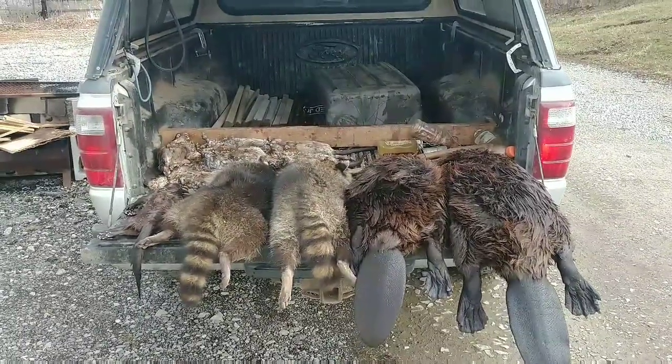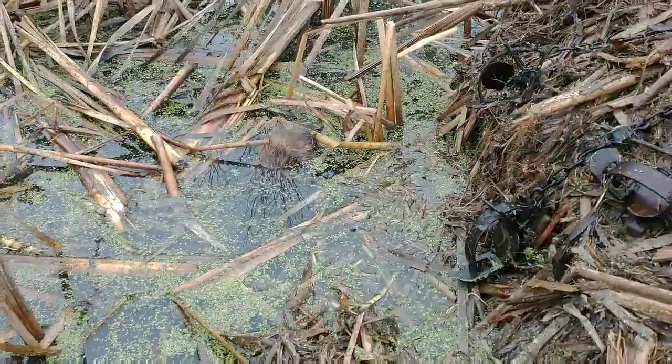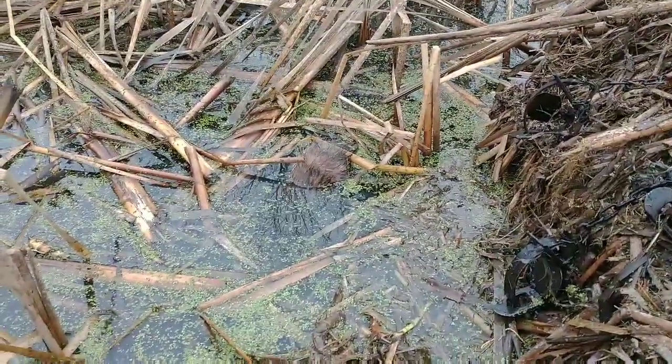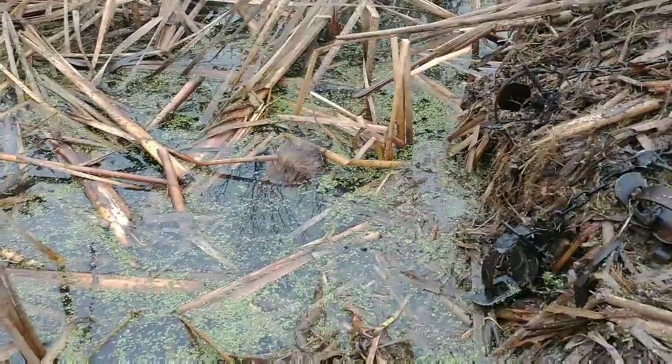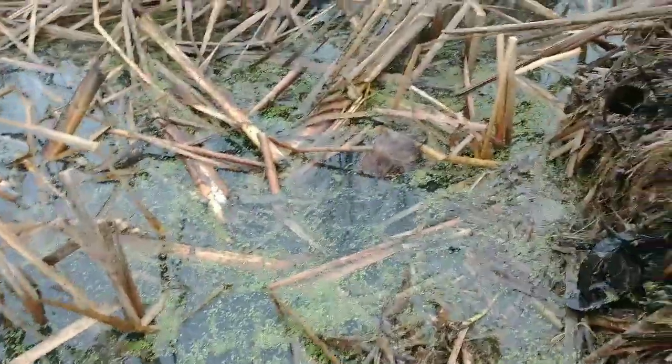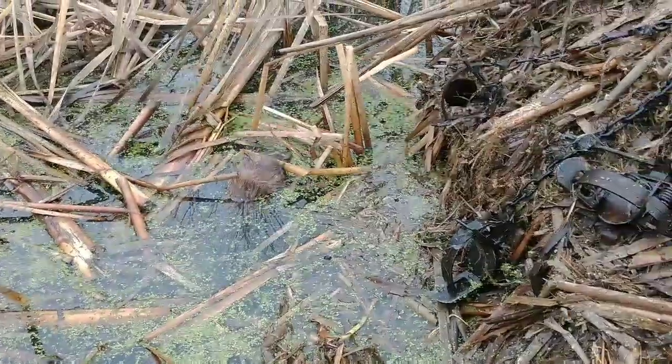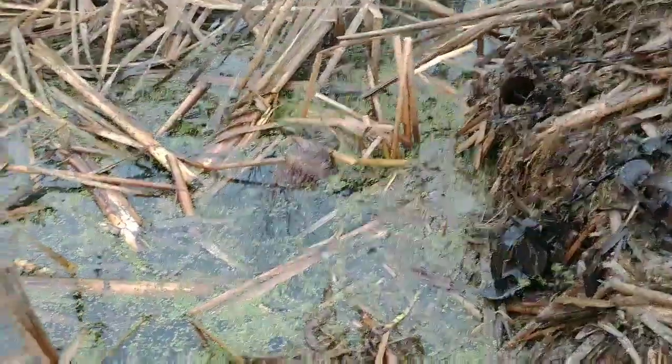This sight never gets old — back of a rat sticking up out of the water. Got him at the same spot where we caught the mink and the chewed-on rat yesterday. That's it so far — we're done pulling this spot and we'll be on to the next one.